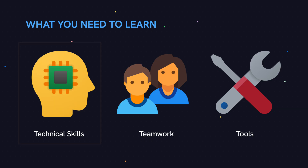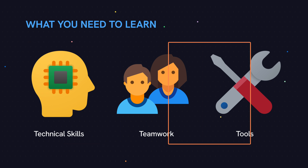Between the professional and indie paths, there are three main differences: the required technical skills, teamwork, and tools. Let's start with the required technical skills.